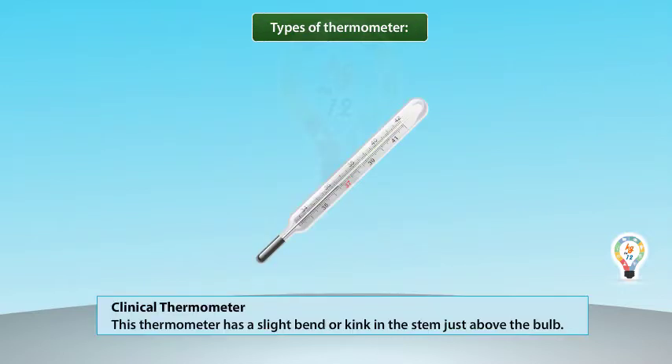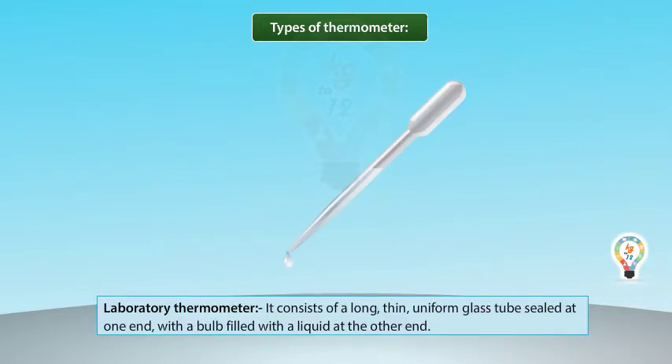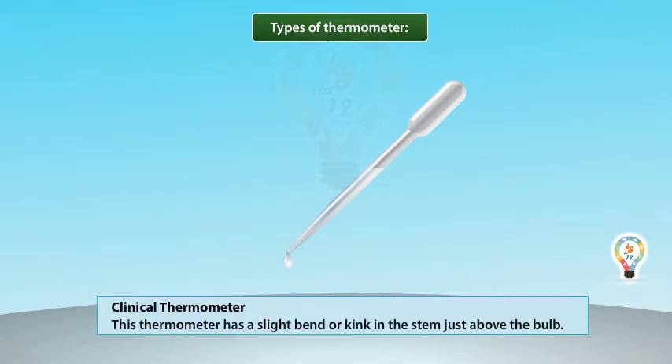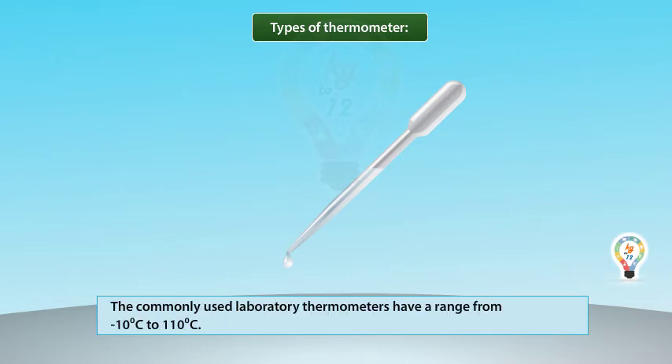Types of Thermometer. Clinical Thermometer: This thermometer has a slight bend or kink in the stem just above the bulb. Laboratory Thermometer: This thermometer consists of a long, thin, uniform glass tube sealed at one end with a bulb filled with a liquid at the other end. The most commonly used liquid is mercury. The commonly used laboratory thermometers have a range from minus 10 degrees centigrade to 110 degrees centigrade.